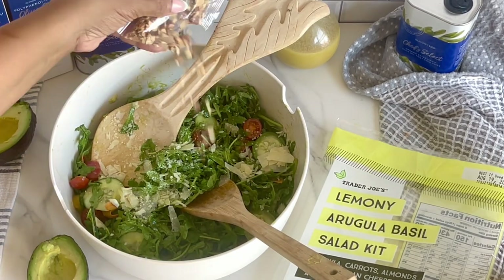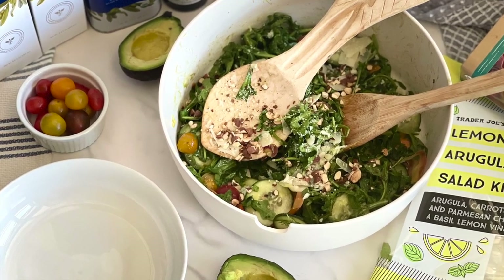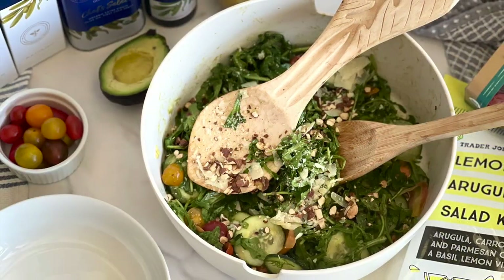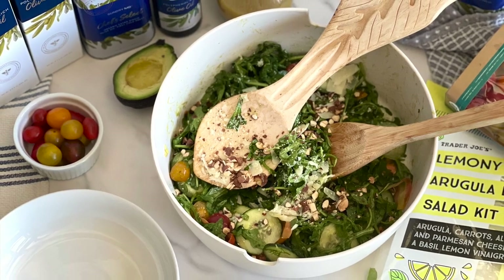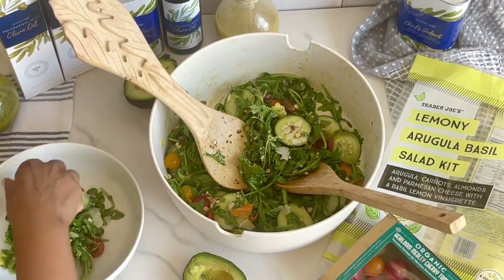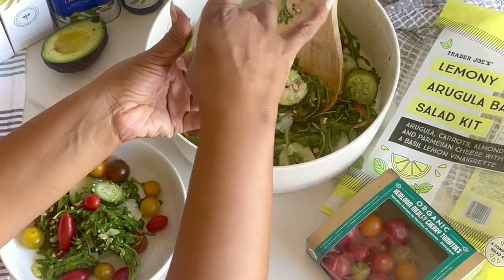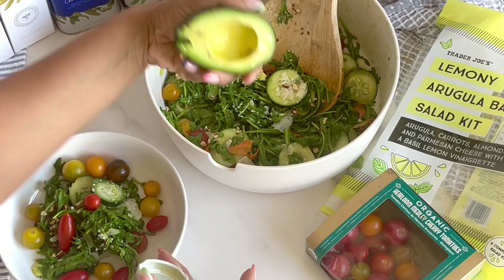Any of these three keto-friendly salad dressings are perfect to load on top of your colossal summer salads. I'll be sure to leave a link to the salad recipes that you can scale up to 3x on the blog thelowcarbsweetspot.com in the description box below.